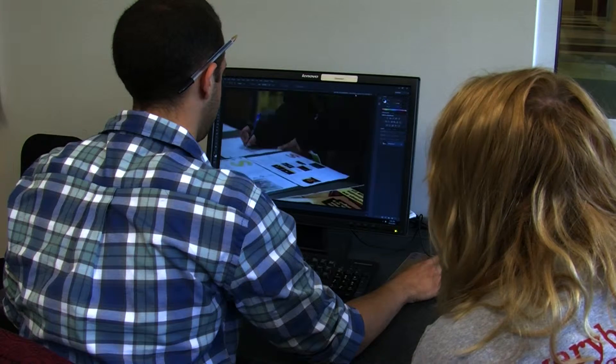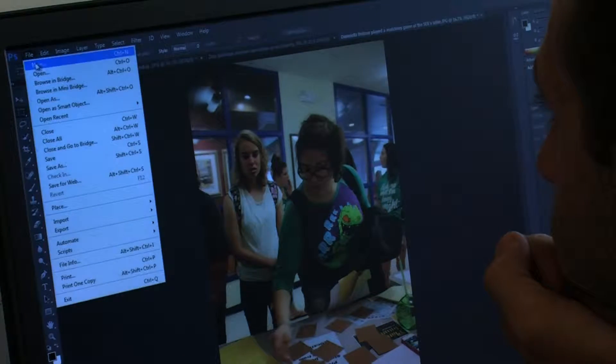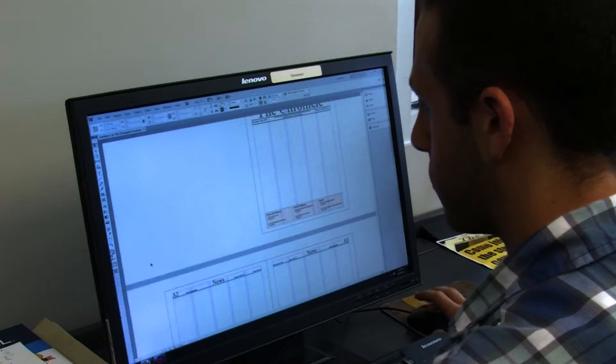After that step is complete, the editors begin the layout process using a program called InDesign. We get the art in and we place the art into the template of the newspaper page. We make it all fit, we make it look good. We put our captions in, put the bylines in.